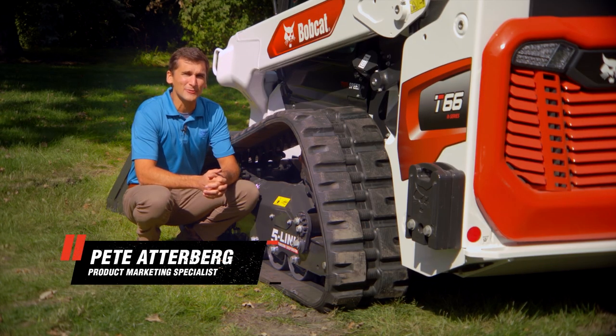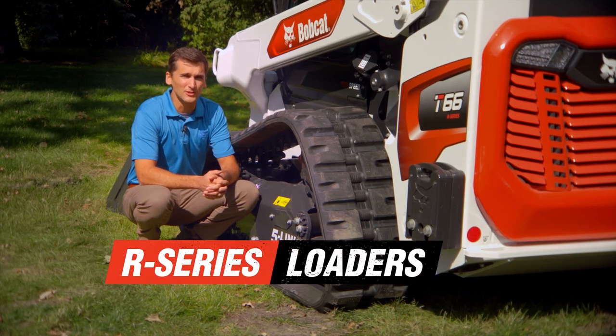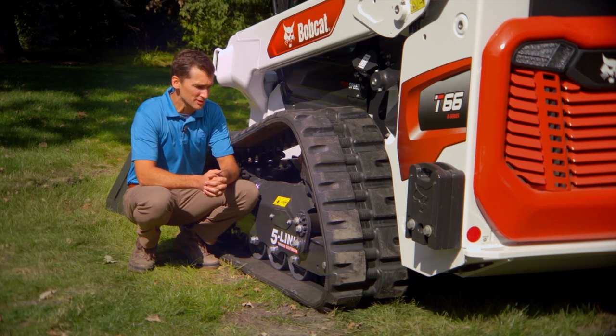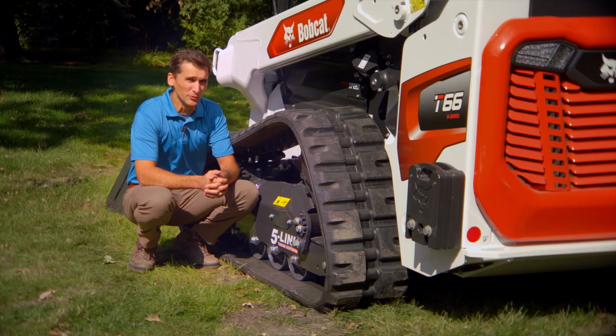Hi, I'm Pete with Bobcat, and today we're talking R-Series loaders. Rugged job sites can be brutal, but Bobcat's patented five-link torsion suspension provides a comfortable, smooth ride.